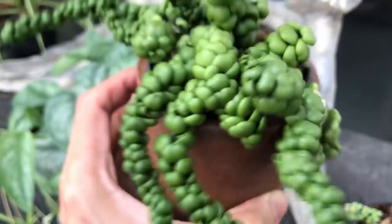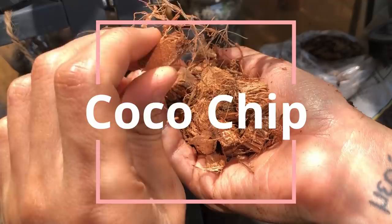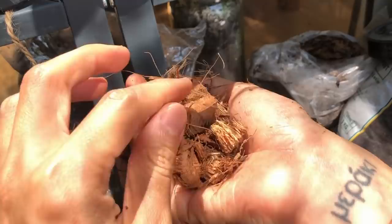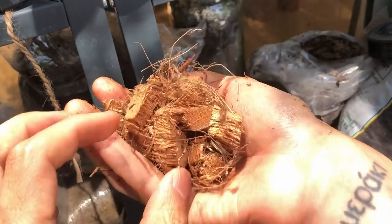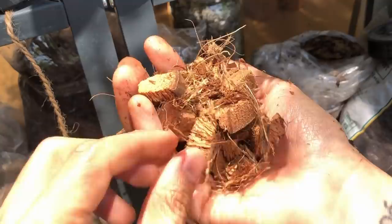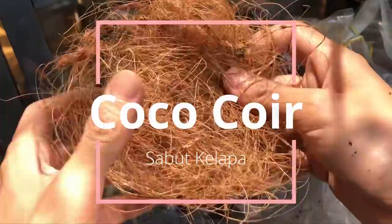The next one is coconut chip — it's actually coconut husk cut into cubes. As you can see, this allows a lot of air into the soil and lets water go right through. This is very good for your aroid mixes and for your hoyas because it resembles tree bark and the epiphytic environment they're used to living in.